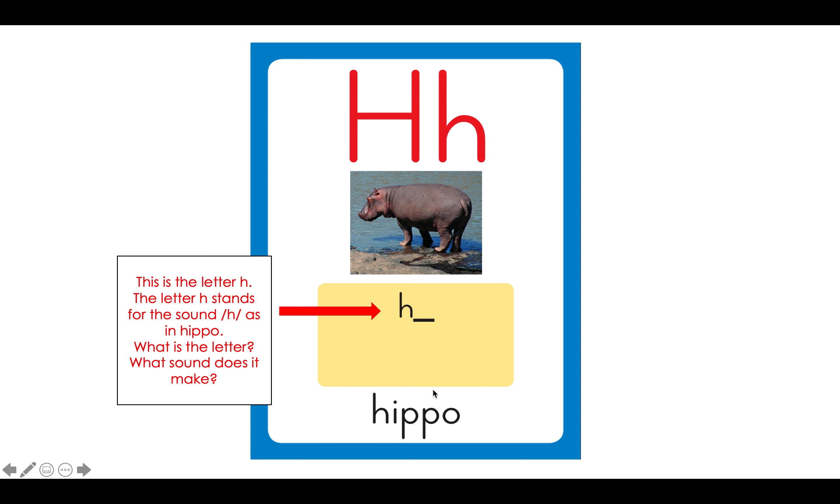Great work. This is the letter H. The letter H stands for the sound /h/, as in hippo. What is the letter? It's H. And what sound does it make? /h/. My turn: H, hippo, h. Your turn. Great work.